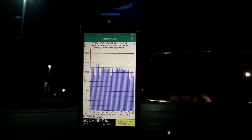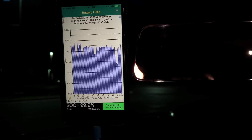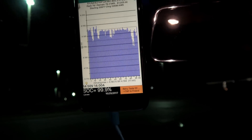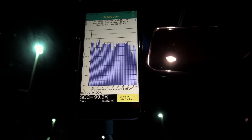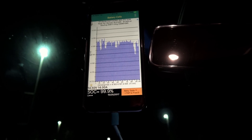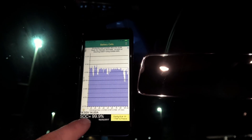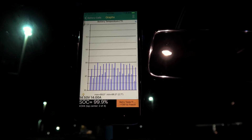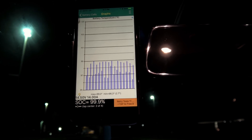Total lifetime discharge is 20.977 megawatt hours and total lifetime charge is 22.590 megawatt hours — so we've put enough power into this car since I bought it that we could power a small city for a few days. Current cell balance is 11 millivolts; the car stopped charging at 99.9%.